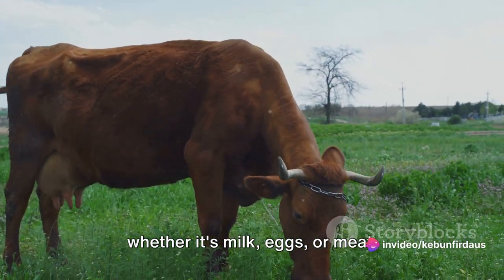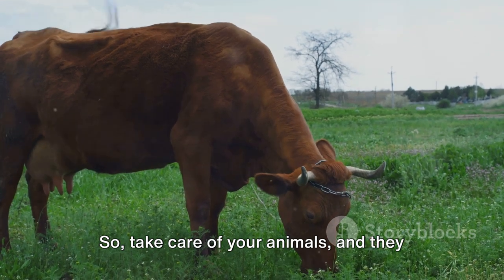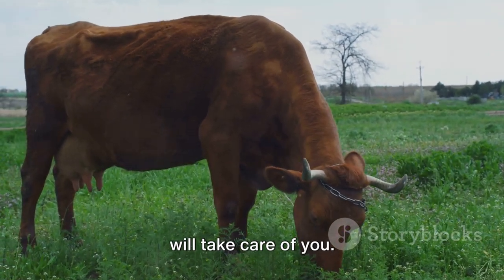Remember, the care you give to your animals will ultimately reflect in the quality of the products they produce — whether it's milk, eggs, or meat. So take care of your animals, and they will take care of you.